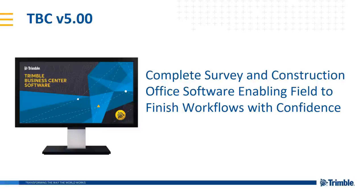You'll notice that TBC version 5 has jumped a couple of spots — we were in the 4.10 range with version 4. We are now the complete survey and construction office software enabling field-to-finish workflows with confidence. This message isn't anything new for the geospatial channel, but the 'and construction' bit — those two simple words mean a whole lot more functionality, more unification, and just a better user experience for you.